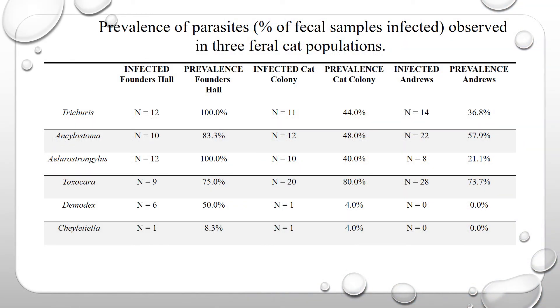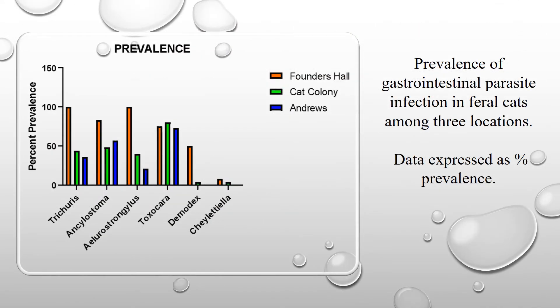This slide shows the prevalence of parasites observed in the three feral cat populations. Most notable is the 100% prevalence of whipworm and lungworm found at the Founders Hall location. The highest prevalence for both the cat colony and the Andrus location was the roundworm. Also notable is that no demodex or ear mites were found in the Andrus colony. The graphical representation confirms the 100% prevalence of lungworms and whipworms at Founders Hall, which typically had a higher prevalence except for roundworms.